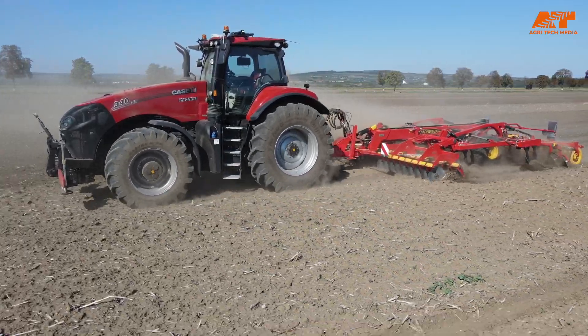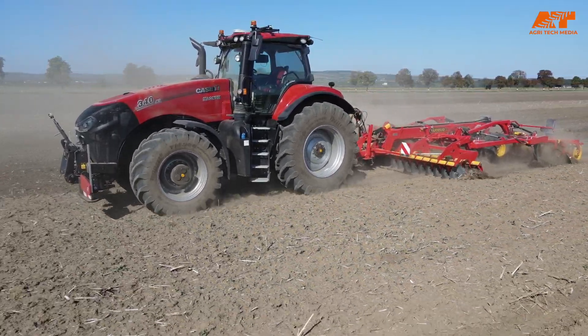Hello everyone, my name is Morten and this is the European press event for Case IH 2023. I'm right now in Austria in a very nice location next to the castle Grafenegg, and right behind me they are driving an autonomous Case IH Magnum tractor.